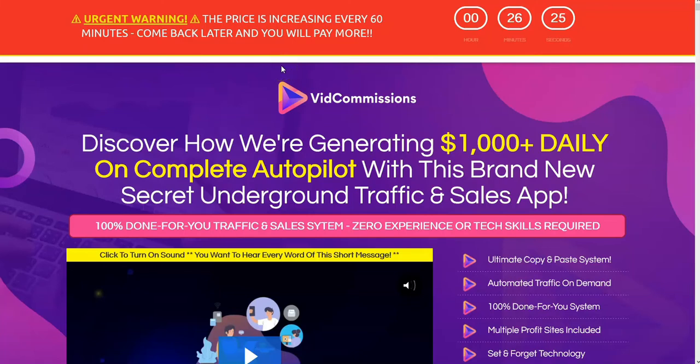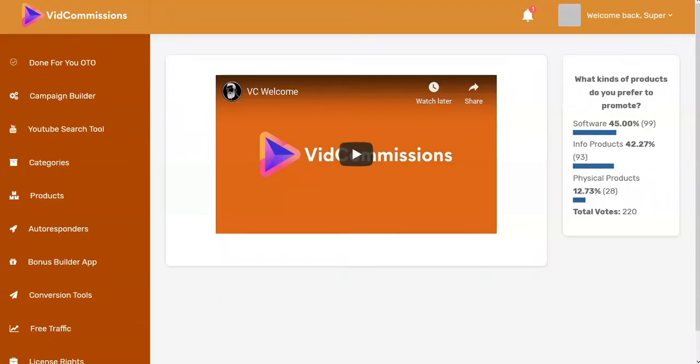Hi, this is a video review for VidCommissions from Glenn Kosky. I think it's releasing tomorrow, and what we're going to do is go through VidCommissions and look at the inside. This is what you're going to be getting when you purchase the product.